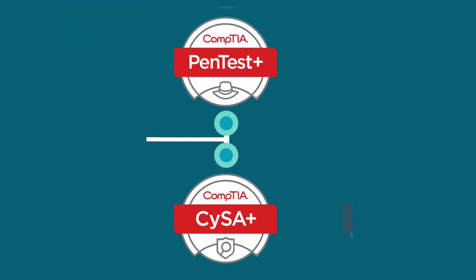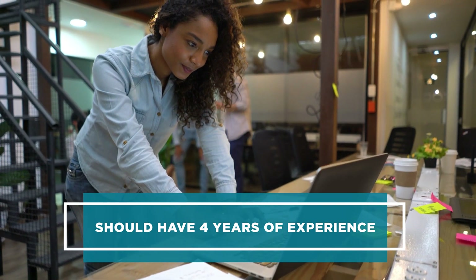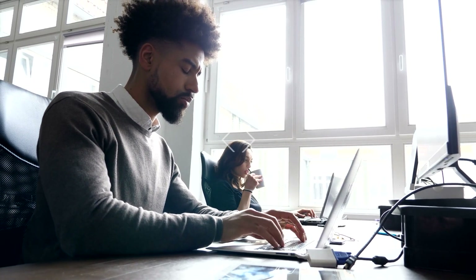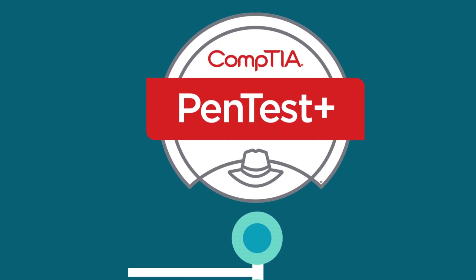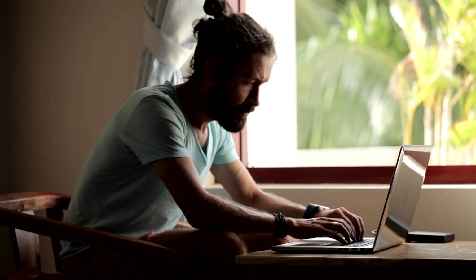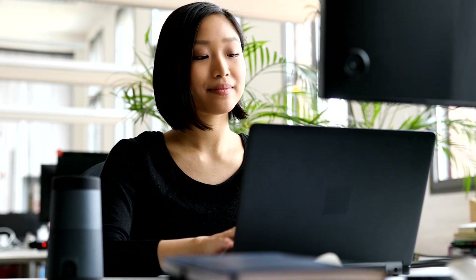To move up to the next level in cybersecurity, your next step will be to become proficient in more specialized skills. Learn through CompTIA's PenTest+ or CySA+ certifications. At this level, you should have at least four years of experience. According to CyberSeek, intermediate-level positions can range from $91,000 to $104,000 a year. CompTIA PenTest+ is ideal for cybersecurity professionals responsible for testing networks to make sure they're secure. PenTest+ will give you all the hands-on skills required for vulnerability and penetration testing.